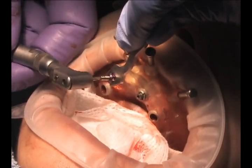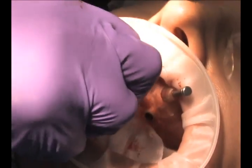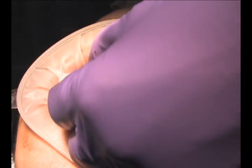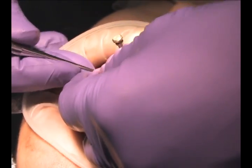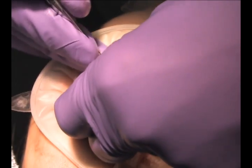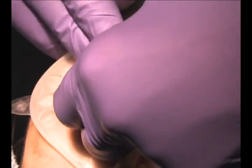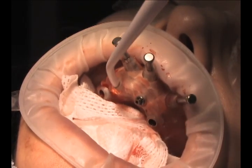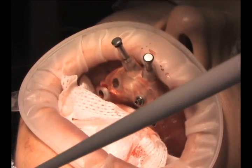Now we're removing the implant transfer post and we're going to use a periosteal elevator — they're very precision-made and the tightness of the fit is apparent here. This is just an excellent technique.